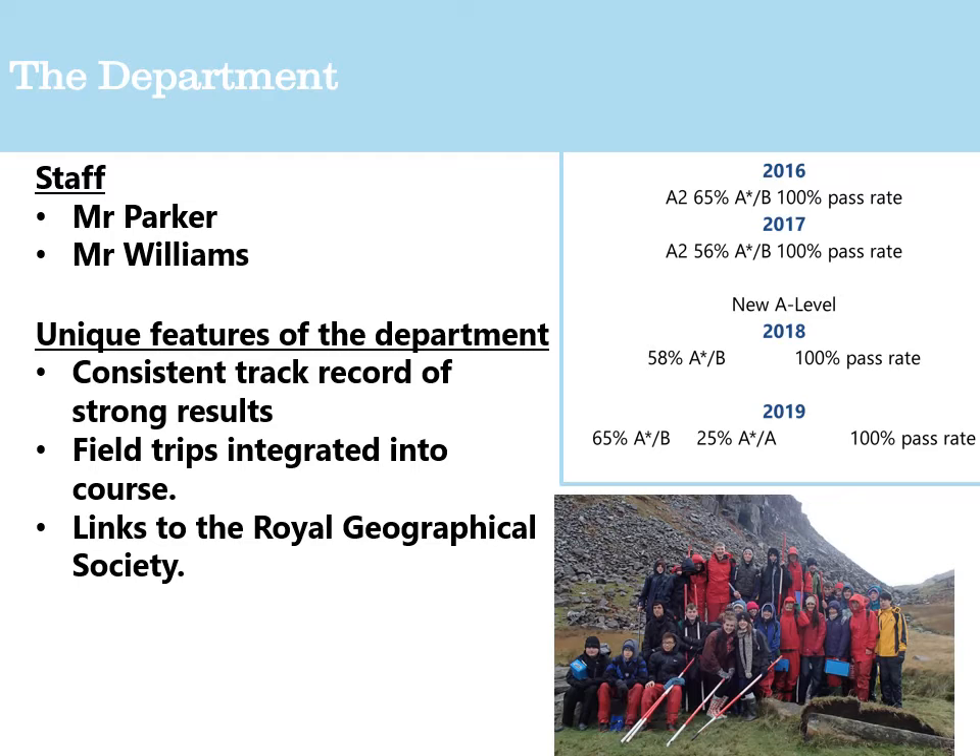Field trips are integrated throughout the course — a useful exercise to bring students together. Having done geography A-Level myself, I remember field studies trips as a great way to make new friends and understand how skills work in a real environment. It's also worth noting that the department has strong links to the Royal Geographical Society: Mr Williams is a chartered member, which means the department can bring in guest speakers, and we've had several this past year.